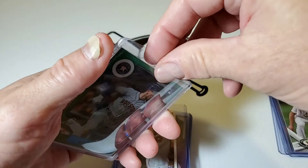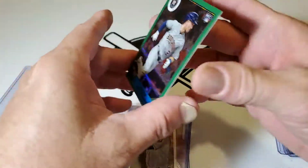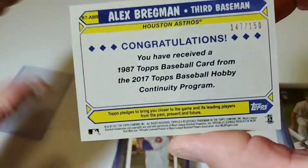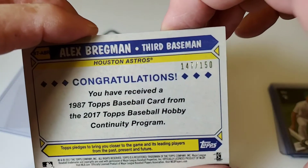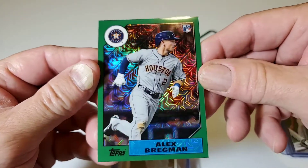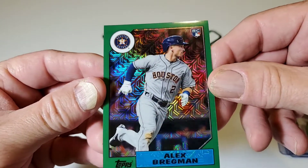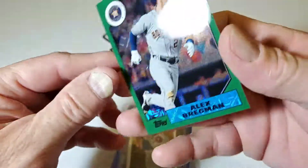This one I'm going to have to take out of the package because it's got bling on it. So this is a 2017 Topps Green Parallel, numbered 150, with a whole bunch of shiny. This is a 2017 Topps Alex Bregman Rookie Card with a whole bunch of shiny all over it, numbered 150. That's a cool green.